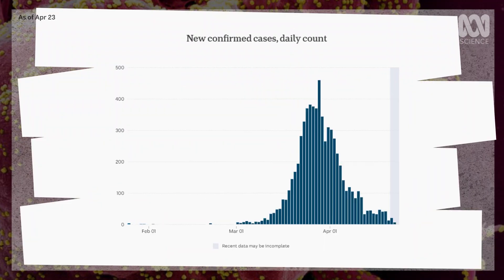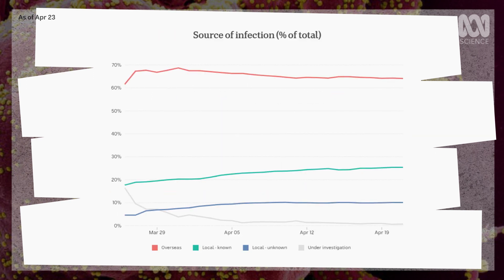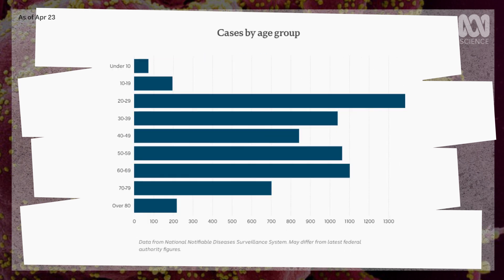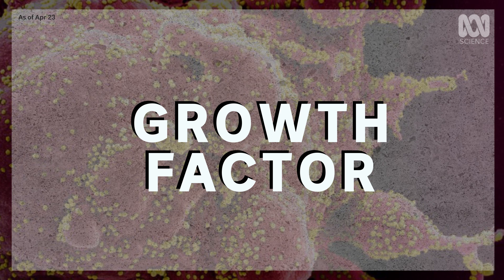So many charts, numbers and graphs. There's so much data on the coronavirus pandemic it can feel overwhelming at times. But if you're looking for just one number to help you understand how we're doing, hopefully that does exist. It's called the growth factor and it can quickly and clearly tell us whether the coronavirus outbreak is getting better or worse.